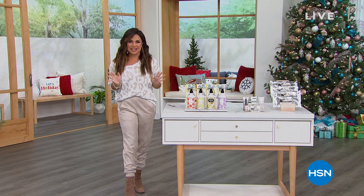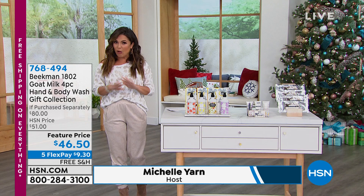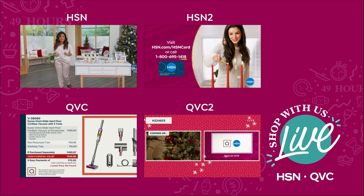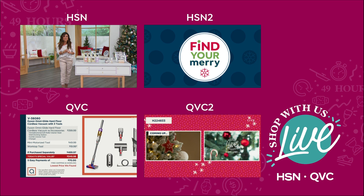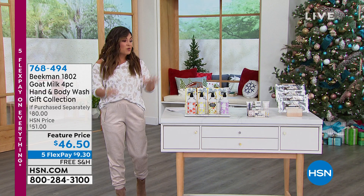Oh my goodness — it feels like Christmas morning around here already. Welcome in! We're having so much fun with our biggest, livest event ever. We are smack dab in the middle of 49 straight hours of live programming all night, all morning, all day on HSN, HSN2, QVC, QVC2. We are on TV, on our website, on our streaming services, all our social media platforms — Facebook, TikTok, YouTube. We're everywhere and we are having a blast!